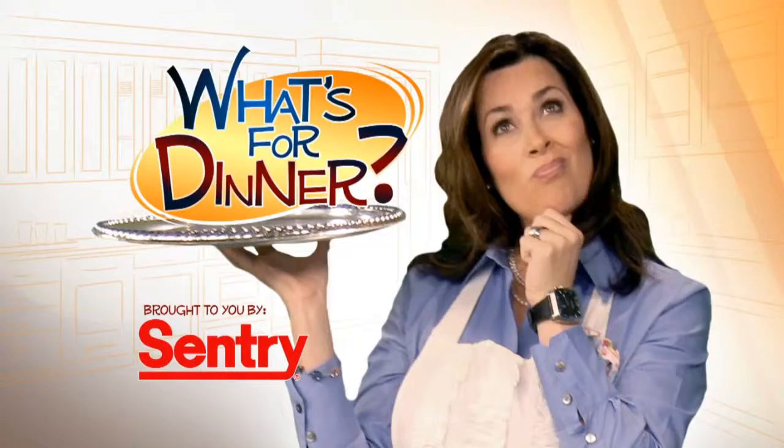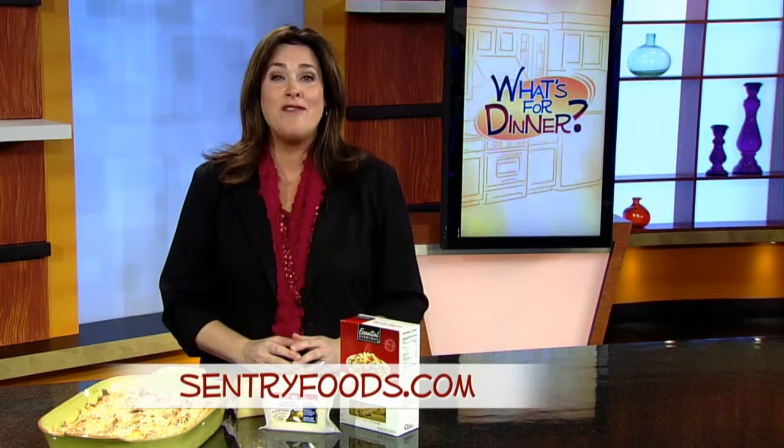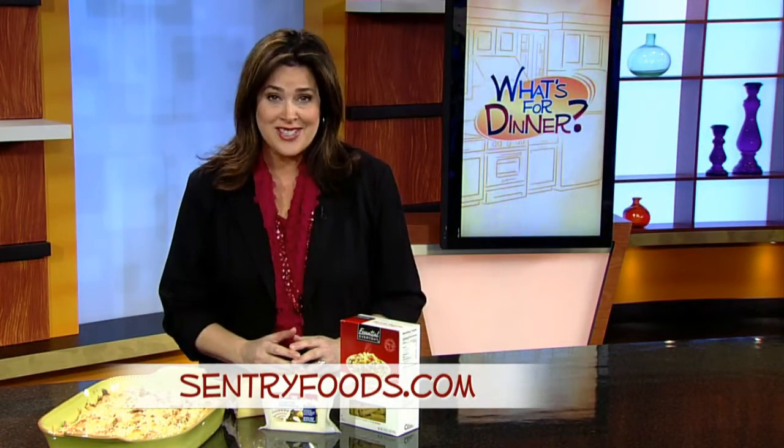I'm Molly Fay from the Morning Blend. For dinner tonight, go to centuryfoods.com for bacon and Gruyere mac and cheese.